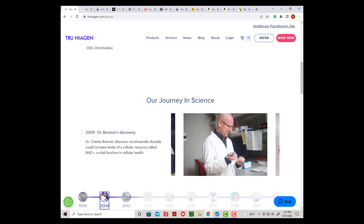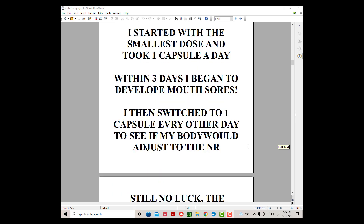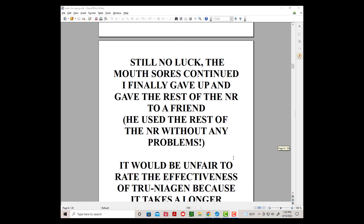Dr. Charles Brenner was the man who discovered NR and who has promoted the use of True Niagen. The company was great to work with. The NR came in an attractive three-bottle package. I started with the smallest dose and took one capsule a day. Within three days, I began to develop mouth sores. I then switched to one capsule every other day to see if my body would adjust to the NR — still no luck. The mouth sores continued, and I finally gave up and gave the rest of the NR to a friend.